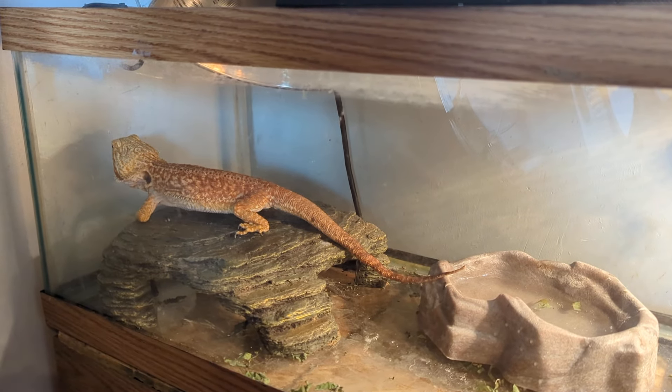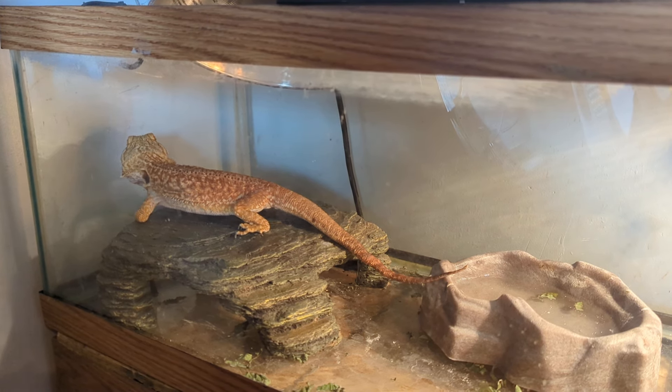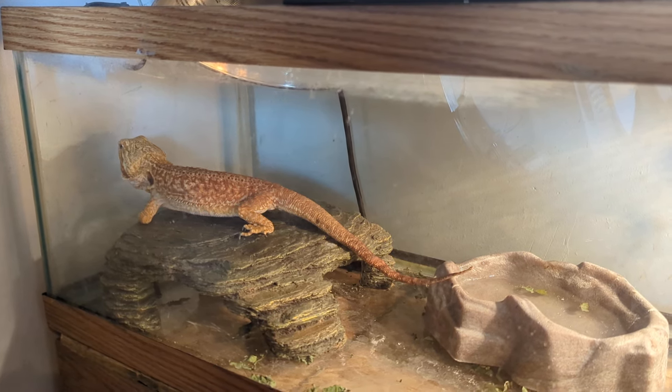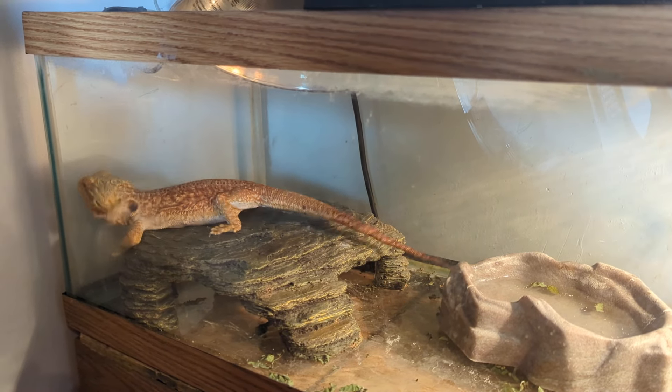Fun videos coming later with Charlotte. She loves being in the bathtub and she loves just getting out and being pet and wandering all over the couch. I'd put her down on the floor but Hunter would probably think she was just a toy, so we won't do that.